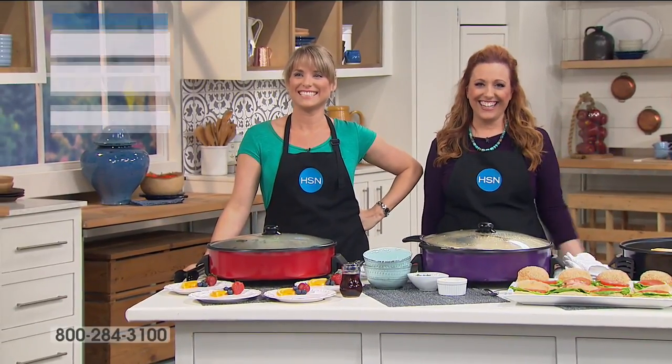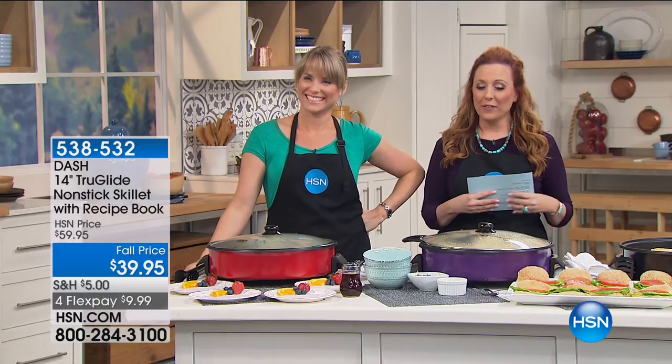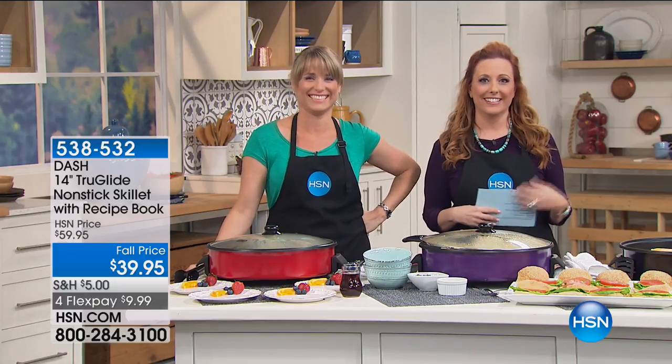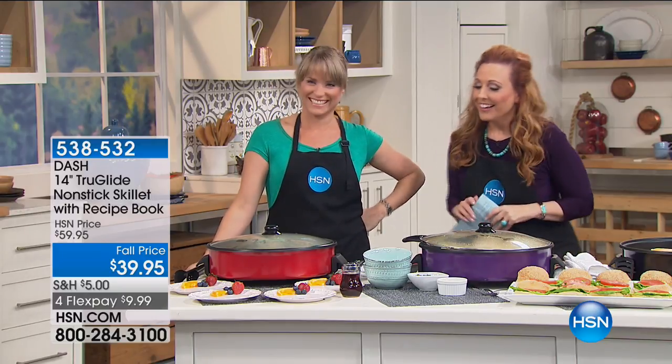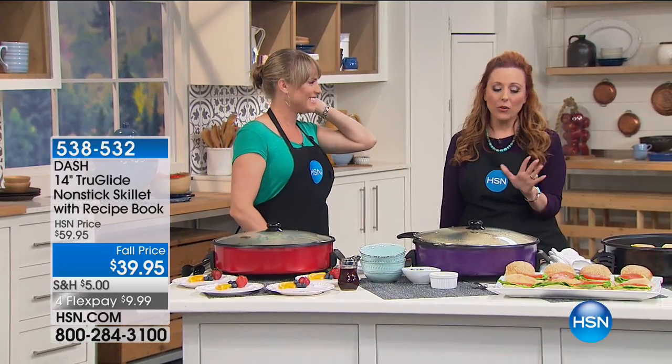Hi everybody, my name is Hallie Keeney. We're continuing on with Kelly. We've got something from Dash — a company that not only gives you great items in the kitchen, but they look great too.